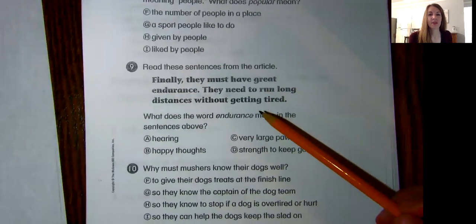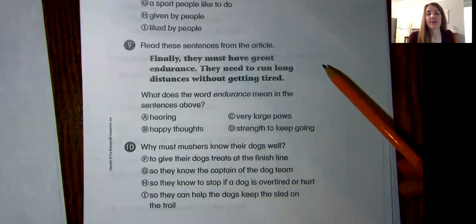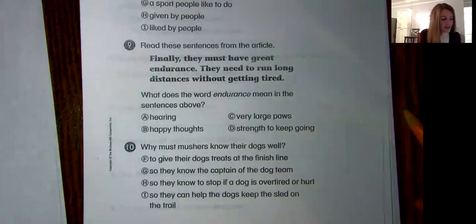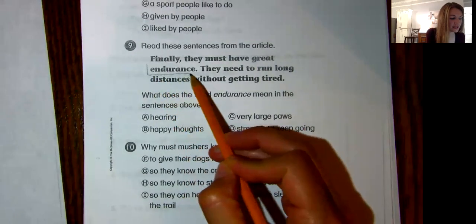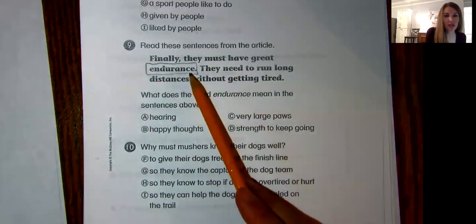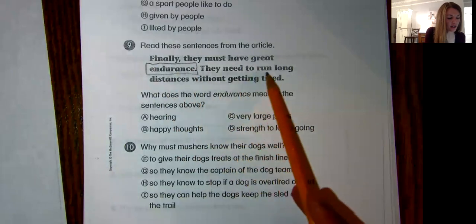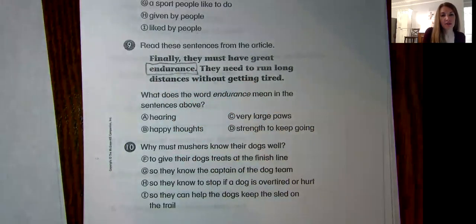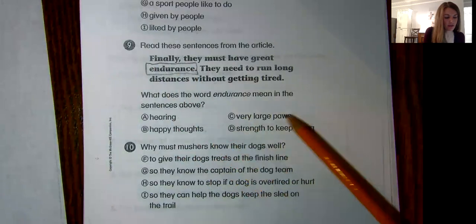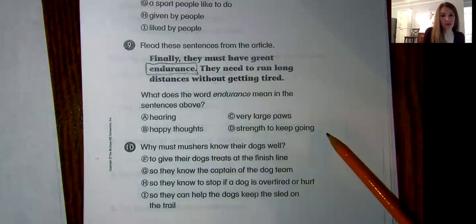Number nine. Read these sentences from the article: "Finally, they must have great endurance. They need to run long distances without getting tired." What does the word "endurance" mean? Remember, this goes back to context clues — if you're not sure what endurance means, read the words right around it to see if it gives you any clues. Does endurance probably mean: hearing, happy thoughts, very large paws, or strength to keep going?